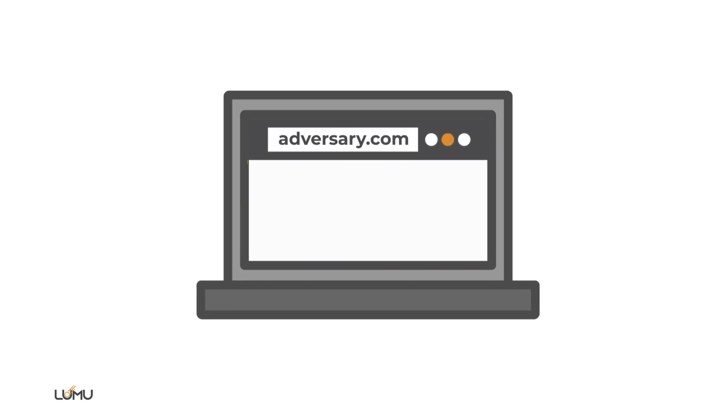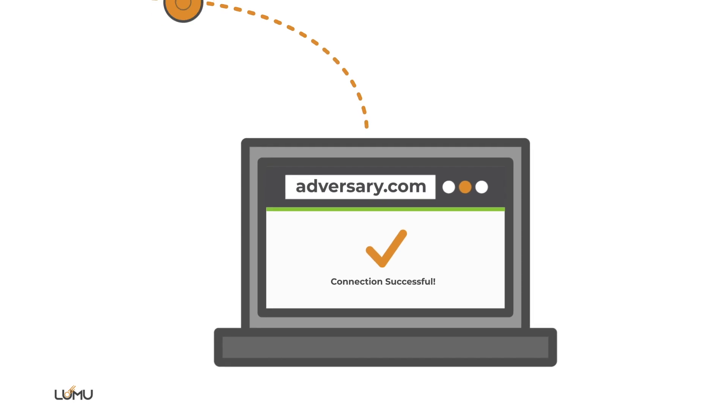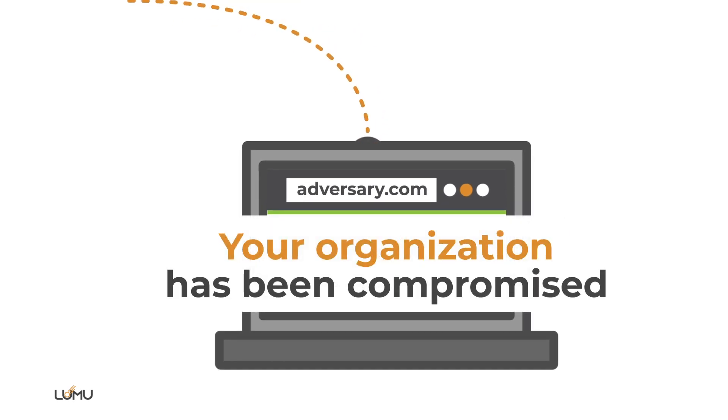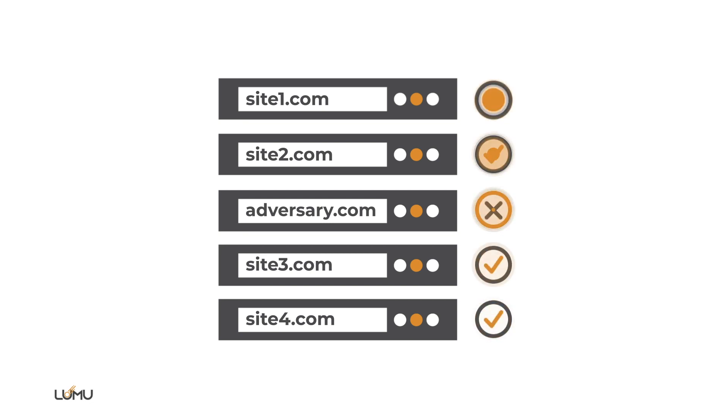The first thing a compromised device does is attempt to resolve a domain that belongs to the adversary. If that's happening, the conclusion is evident: your organization has been compromised. Hence, analyzing DNS queries is key, as it provides context into attempted connections between an organization's devices and adversarial infrastructure.